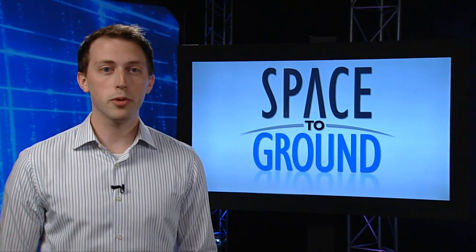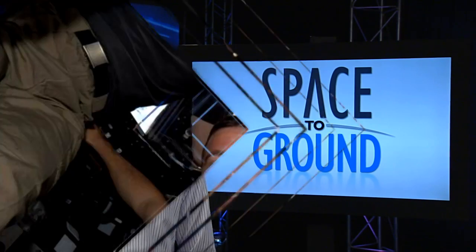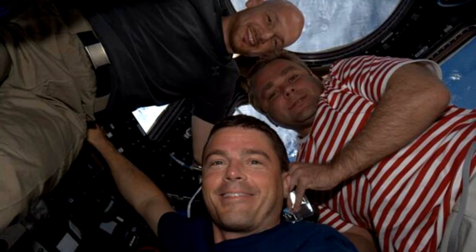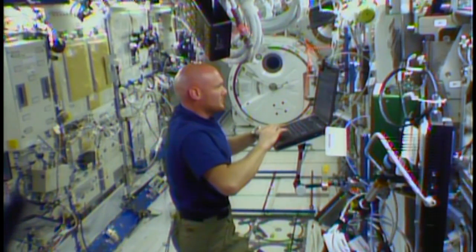Three new crew members are hard at work getting their space legs under them onboard the International Space Station. Reid Wiseman, Max Suraev, and Alexander Gerst just completed their first full week, jumping right in with experiment and repair work.